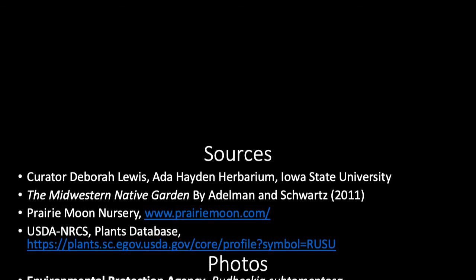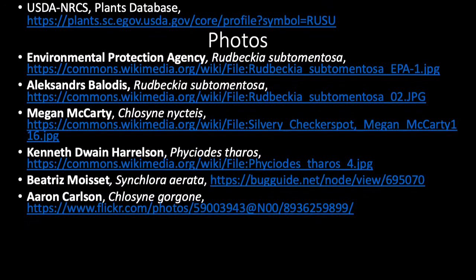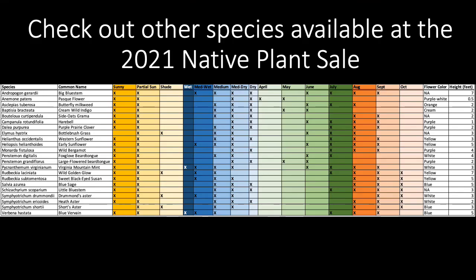Our information about Rudbeckia subtomentosa comes from these sources, and we'd like to acknowledge the photos from these photographers. Check out videos about other native species available for the 2021 native plant sale here in the same YouTube playlist. Thanks for watching!